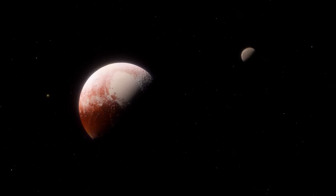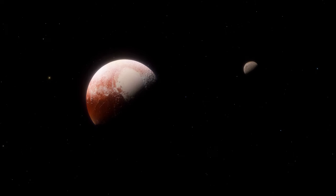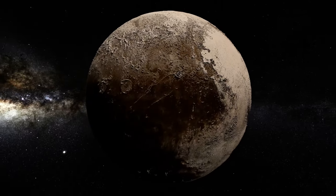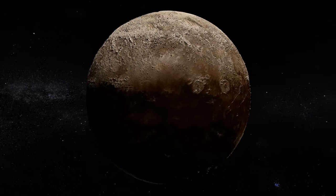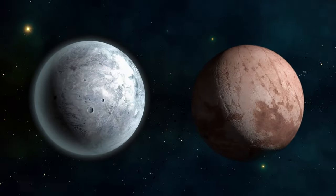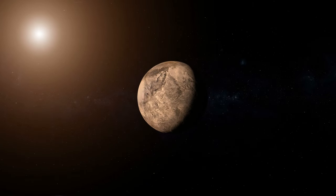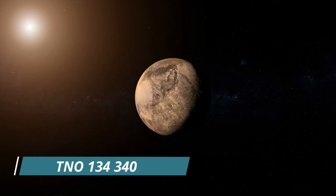The demotion of Pluto from planetary status was met with mixed reactions, as it ushered in a new era of understanding our celestial neighborhood. Pluto's designation as a trans-Neptunian object, a term that encompasses various newly discovered objects in the outer solar system, raised questions and fueled debates. Aries and Sedna, smaller entities than Pluto, added to the complexities of defining a planet. The re-evaluation was based on Pluto's resemblance to trans-Neptunian dwarf planets, which led to its new name, TNO-134-340.